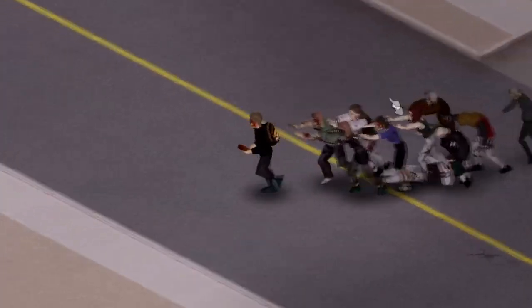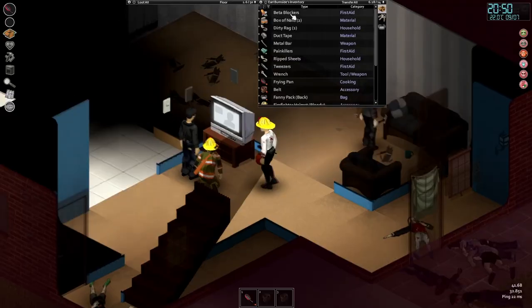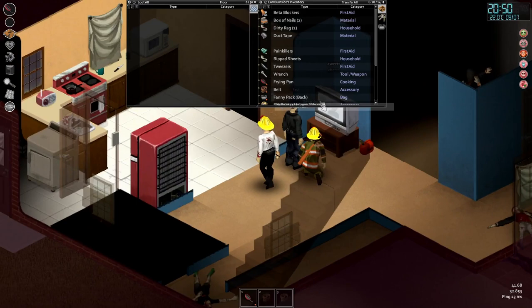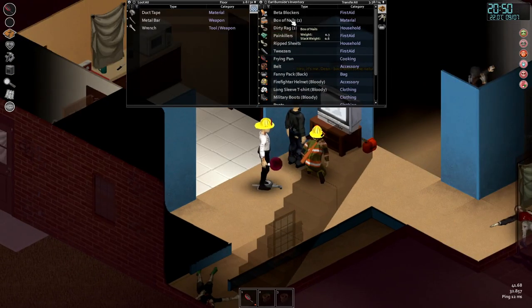Both electricity and water are cut off from 0 to 30 days of survival randomly, so you could have it cut off even in 2 days. On average, water gets cut off first, then electricity.